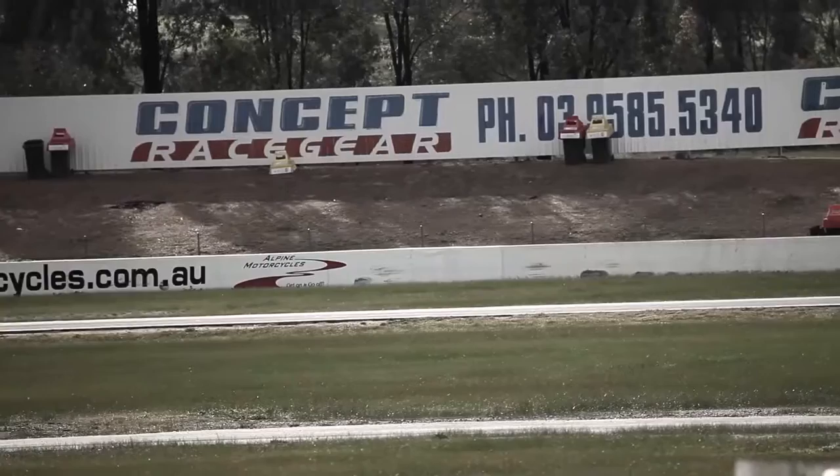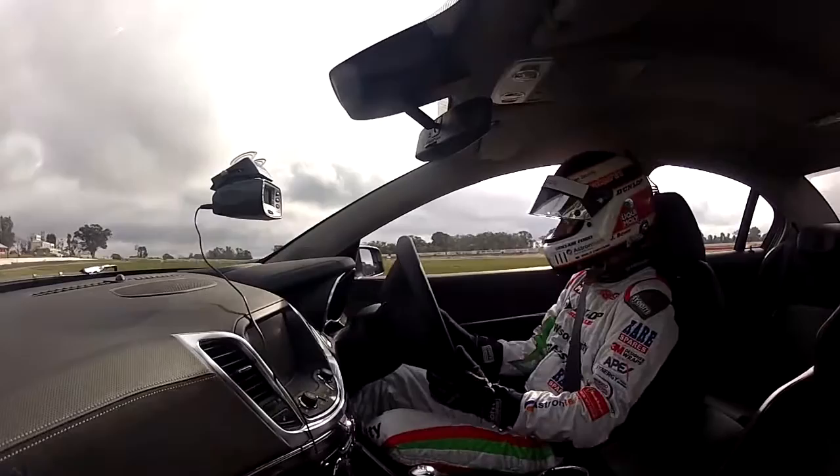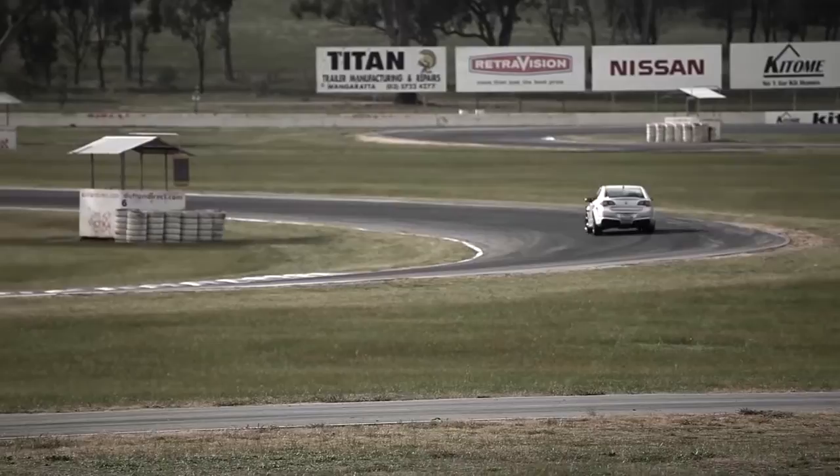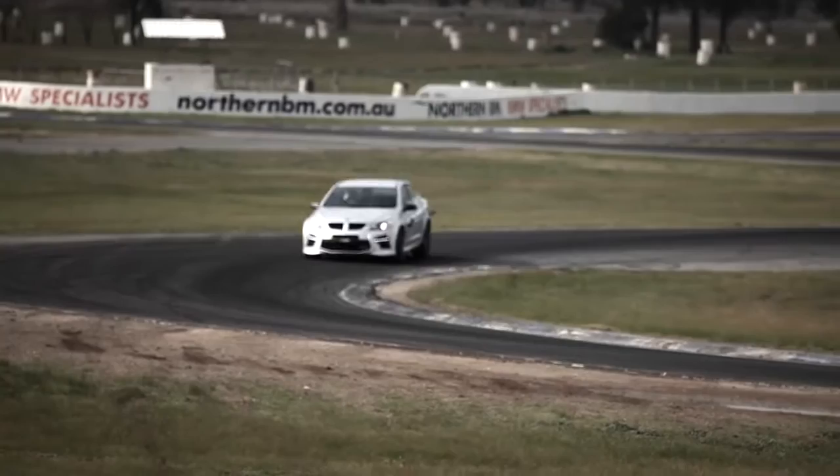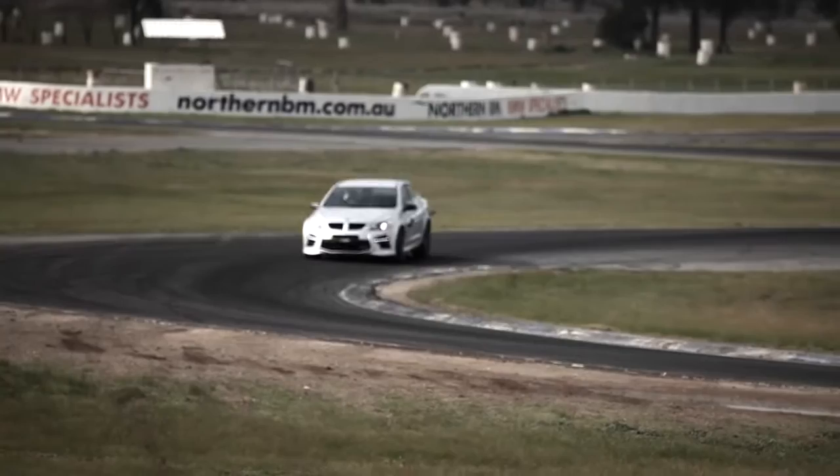Lap times with both those cars are within a tenth of a second of each other, so it's pretty amazing. But they're so different in character — I would have thought this was quicker because it's really quite poised, much more poised than the Mercedes. It suits the racetrack more; it's kind of race bred. The Mercedes has got more grunt, just more brute force. This is actually more of a pleasant drive on a track, and most people with these cars don't take them to the track that often.